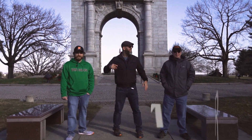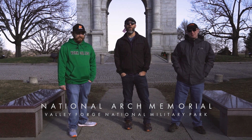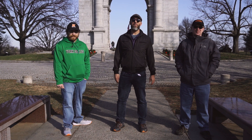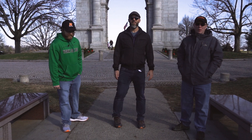Welcome to Valley Forge, Pennsylvania. That's Mr. Graham, that is Mr. Gimby, and that is Mr. Raymond. Today we are standing in front of the National Arch Memorial at the Valley Forge National Military Park. Today we're going to check out where the Continental Army camped in winter 1777-1778. Follow us for another lesson on the road.